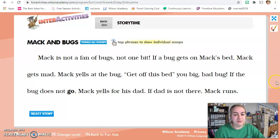I'm going to read it and I just want you to follow along. Mac is not a fan of bugs, not one bit. If a bug gets on Mac's bed, Mac gets mad. Mac yells at the bug, 'Get off this bed, you big bad bug!' If the bug does not go, Mac yells for his dad. If dad is not there, Mac runs. What kind of bug do you think that is? What would make you run? I know if it were me and I had a bug on my bed, it doesn't matter what kind of bug it is — I'm running. I do not like bugs. Maybe ladybugs.